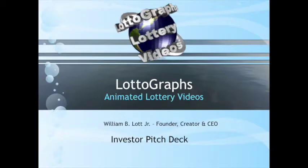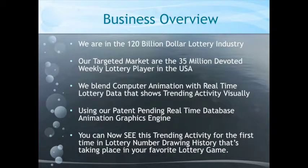The name Lott in Lottograph describes what the product is. The product is Animated Lottery Videos targeted at the $120 billion industry. Our targeted market is 35 million devoted lottery players. We blend computing animation with real-time lottery data that shows trending activity visually using our patent-pending real-time database animation graphics engine.